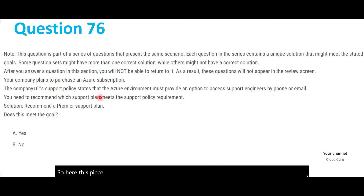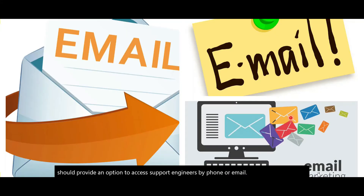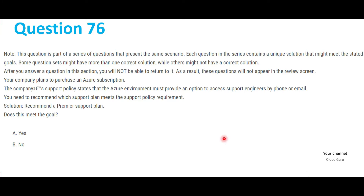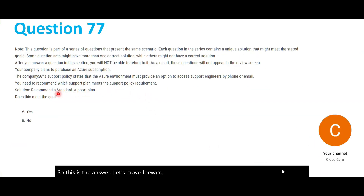This question states that the Azure environment should provide an option to access support engineers by phone or email. They are asking if the Premier support plan will meet this goal. The answer is yes, because Premier is equivalent to the Enterprise support plan, which supports access to engineers by phone or email.